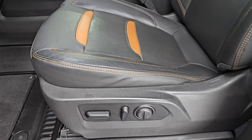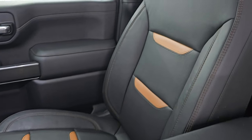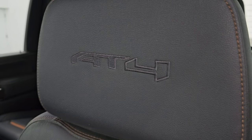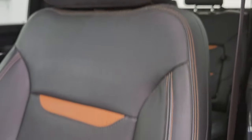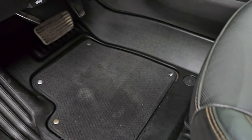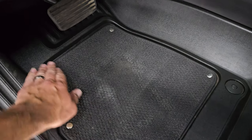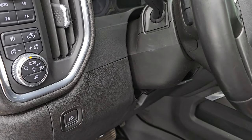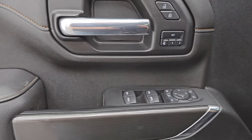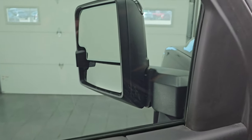Up front you get the black and copper or bronze insert leather seats. You get the AT4 stitched into the headrest — no rips or tears on these seats. Both front seats are power. You get the all-weather floor mats up here and you have auto headlamps, push-button four-wheel drive, tilt and telescopic steering wheel, power windows, locks, and mirrors. These mirrors power telescope out.